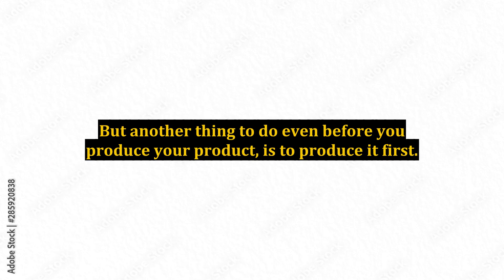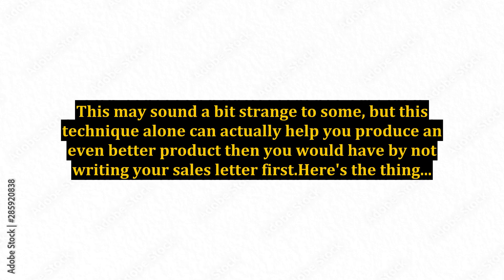But another thing to do — even before you produce your product — is to write your sales letter first. This may sound a bit strange to some, but this technique alone can actually help you produce an even better product than you would have by not writing your sales letter first.